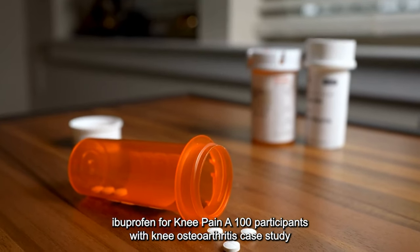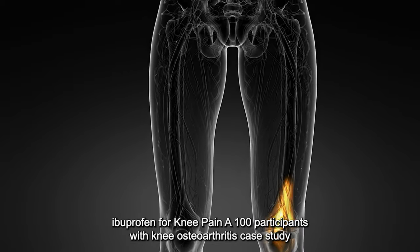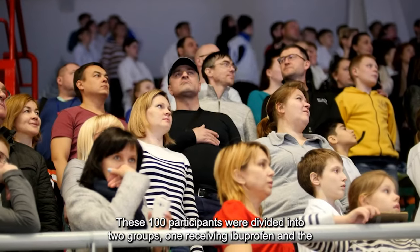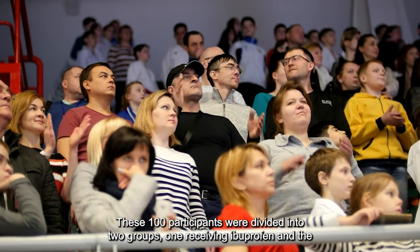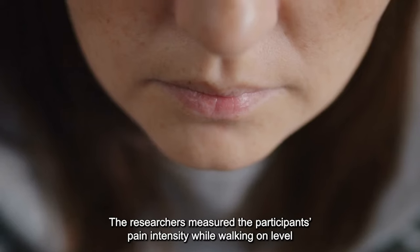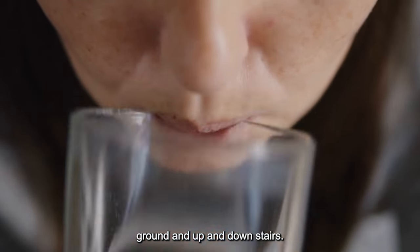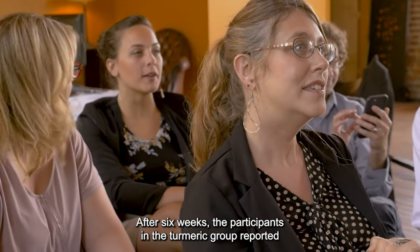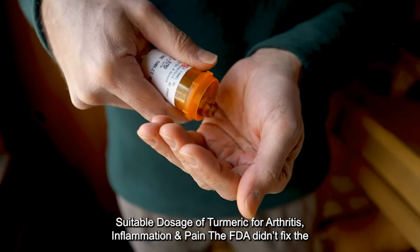Turmeric versus ibuprofen for knee pain. A 100-participant case study with knee osteoarthritis examined turmeric's efficacy compared with ibuprofen for knee pain. The 100 participants were divided into two groups — one receiving ibuprofen and the other receiving turmeric every day for six weeks. Researchers measured pain intensity while walking on level ground and up and down stairs. After six weeks, the participants in the turmeric group reported having less pain on the stairs.